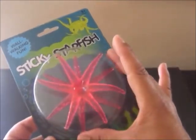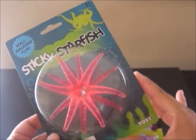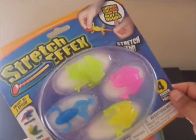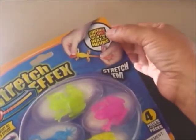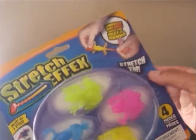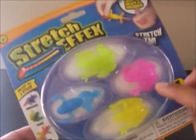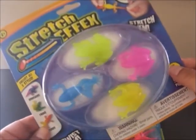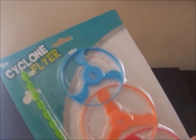This is a sticky starfish that I found at Toys R Us. And then I found these really cool frogs — these are stretch effects. It says here they change colors with the heat of your hands and you can stretch them. There's four in the package and they come in pink, blue, yellow, and green. I just think these are so cool.